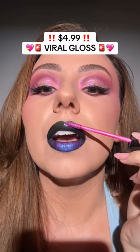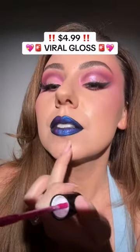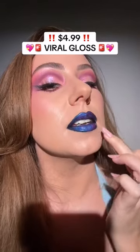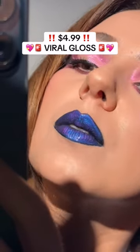Isn't it fun how a black base changes everything? By the way, it's not sticky at all. It looks like two different lip colors — it's purple when the light isn't hitting it, and it's blue when the light is hitting it directly. And remember, this is what it looks like without the black lipstick. Look at that blue and purple shift.